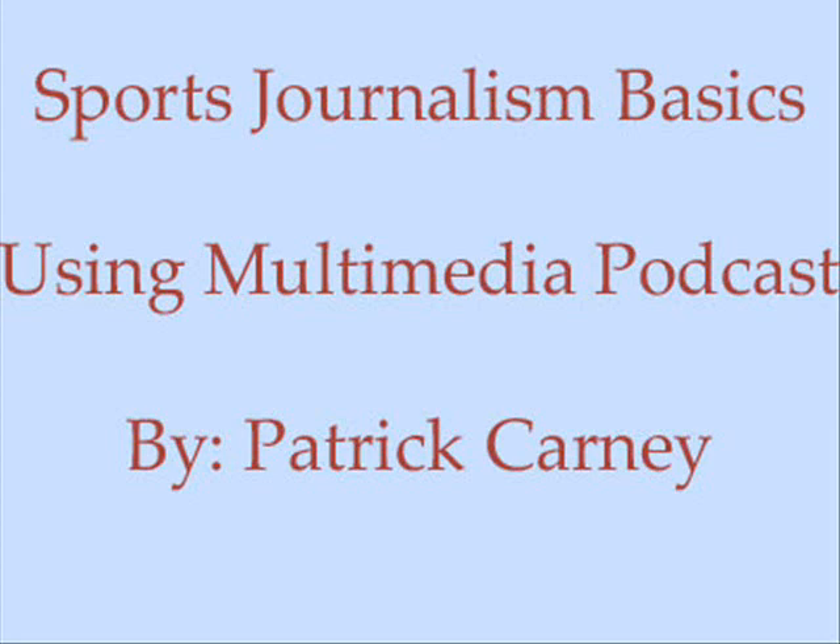Over the last few years, sports websites have made multimedia a key component of their sports coverage. In this podcast, I will go over a few important tips and suggestions about how you can use successful multimedia into your sports coverage.